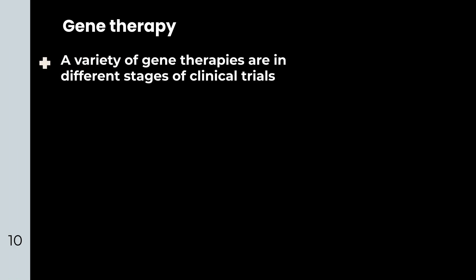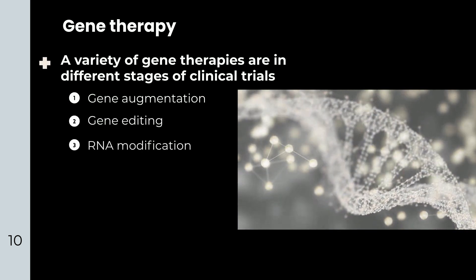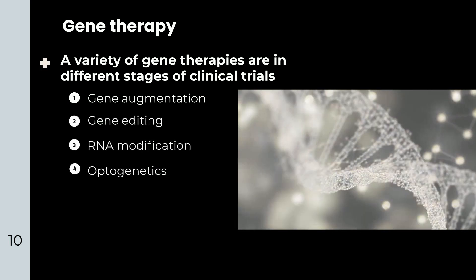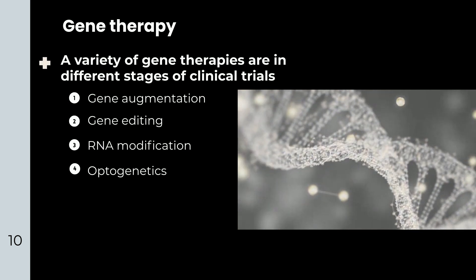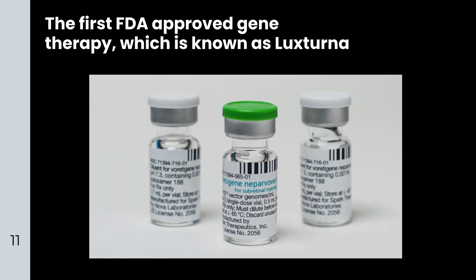Gene therapy: A variety of gene therapies are in different stages of clinical trials, including gene augmentation, gene editing, RNA modification, and optogenetics. However, there are still a lot of obstacles and limitations. The first FDA-approved gene therapy, known as LUXTERNA, is for people with LCA caused by mutations in the gene RPE65.